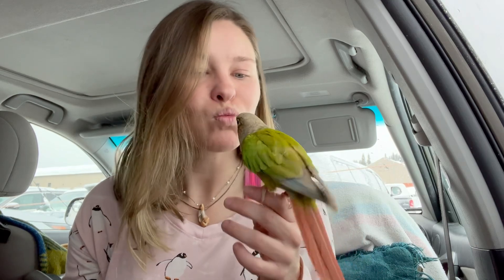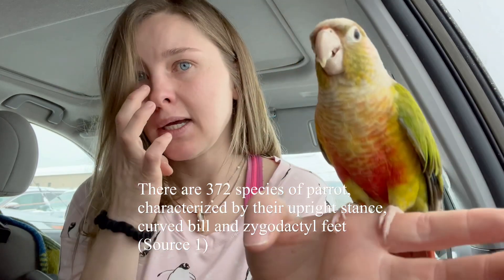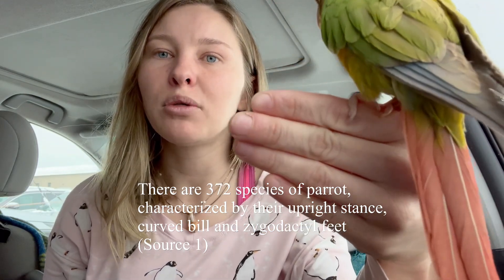Let's talk about what a parrot is. A parrot is defined by having a curved beak — we can see bean dip has this nice curved little beak here. They're also going to have zygodactyl feet, meaning they have two claws in the front and two claws in the back. This is really good for grabbing things using that little hand-type motion.